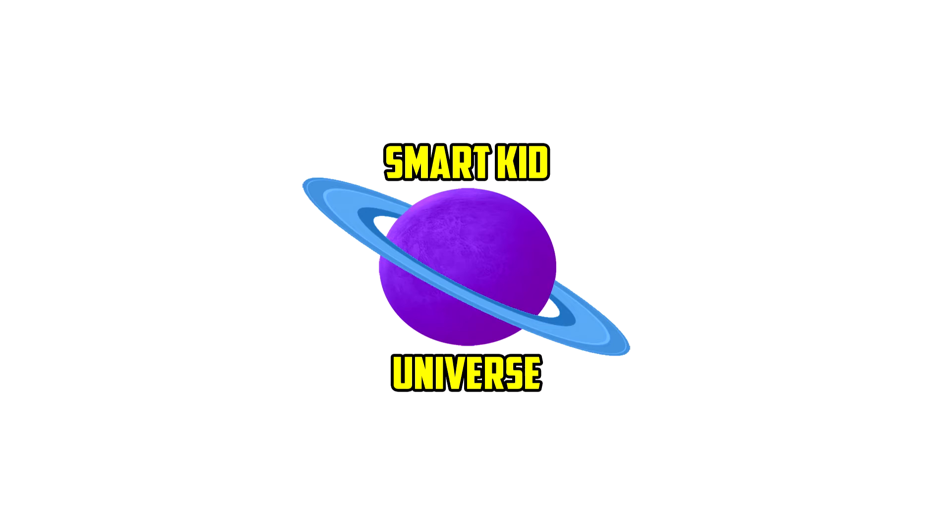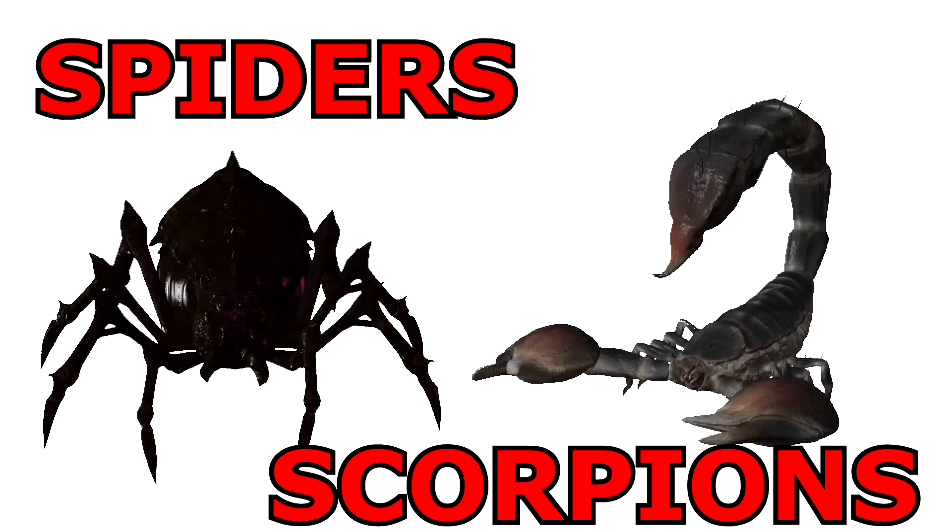Hi guys, my name is Ryan. This is Smart Cake Universe. Today we're going to learn about spiders and scorpions.